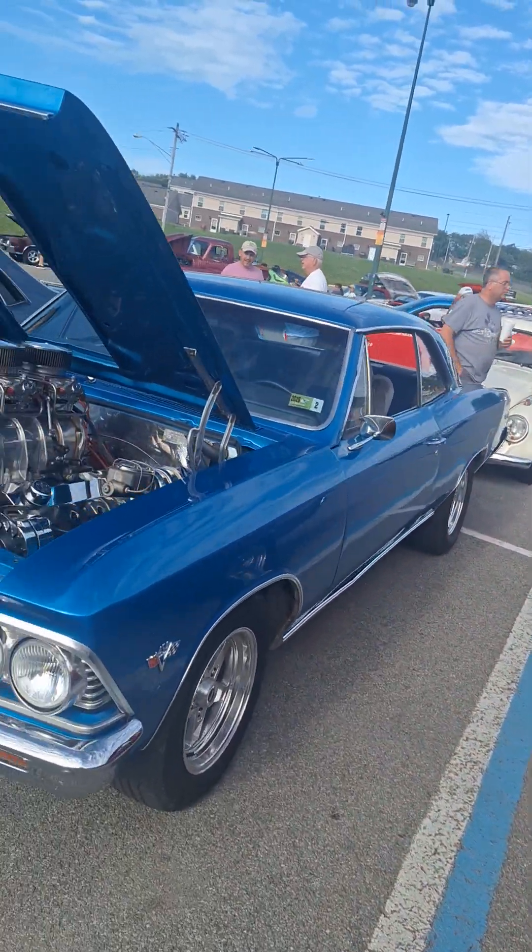That's a Dodge Charger right there — that is so awesome. We've got a couple of white cars out here tonight.